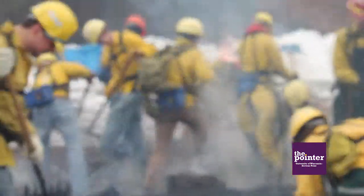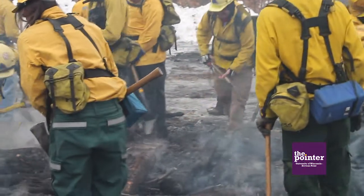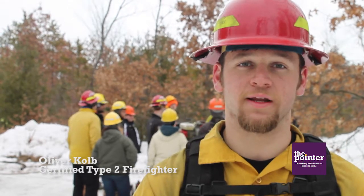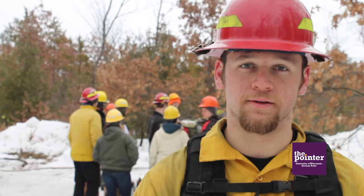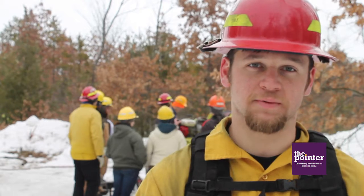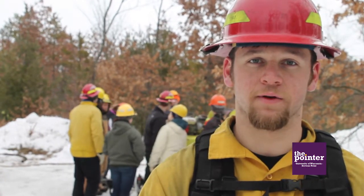Students in the program were excited to get outside and get some hands-on experience after finishing the classroom portion. "With something like fire, you really do need to get hands-on training. You can do a lot of book work and learn that way, but unless you actually get hands-on, you're not going to be able to fully understand it. There are a lot of concepts and realms of fire that you need to get hands-on with to truly understand."